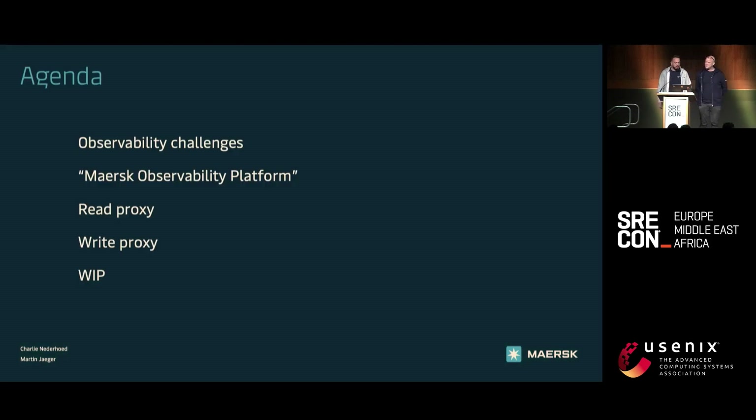Today we're going to talk about the observability challenges within Maersk, the Maersk observability platform, the read and write proxy we developed, and the work in progress.